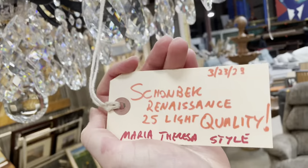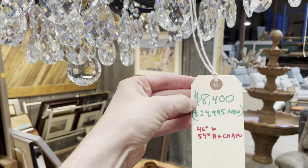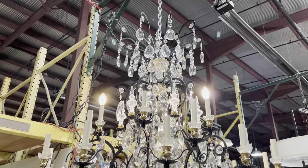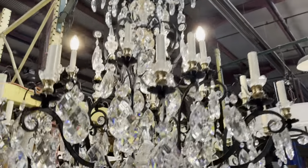This one is a Schonbach Renaissance 25-light Maria Theresa style. We have it priced at $8,400 — it is almost $25,000 new. Just a wild chandelier. Definitely come in and check this one out. There's a lot of cool things to see about it and you can get up close and personal with it.